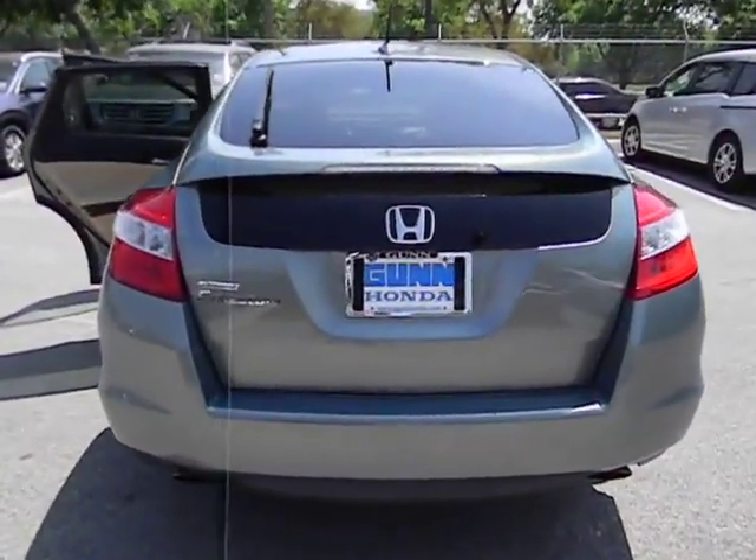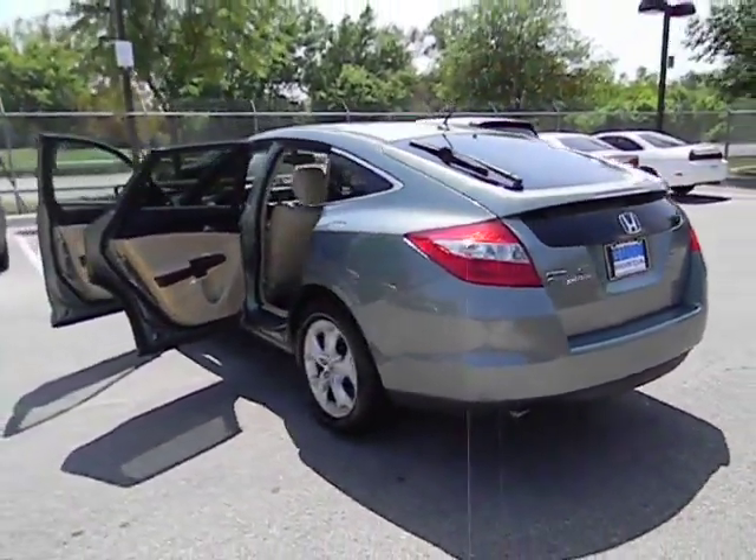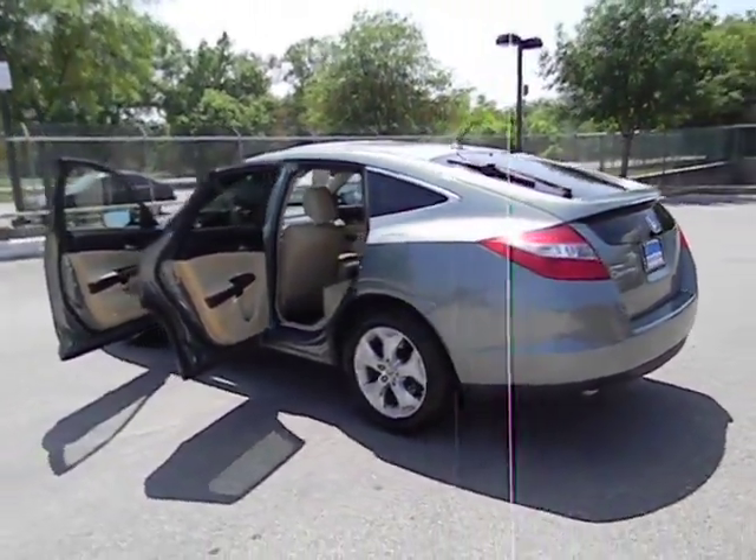Leather seats. Heated passenger seat. Heads-up display. Driver memory seats. Power heated outside mirrors. Come see the car for yourself.